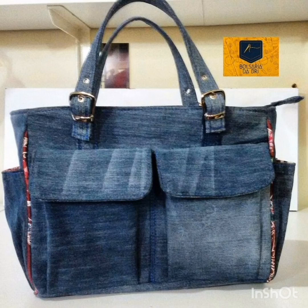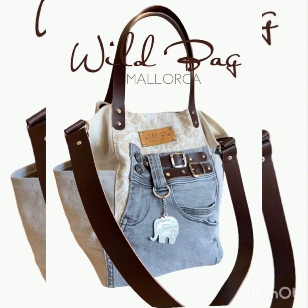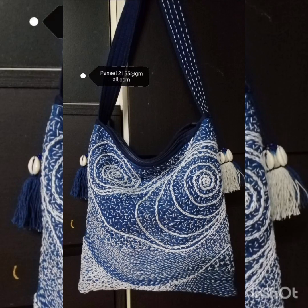We have a collection of almost 40 to 50 plus bag design ideas in one video, so it's a great opportunity for all of you and a big opportunity for me to make videos for all of you.